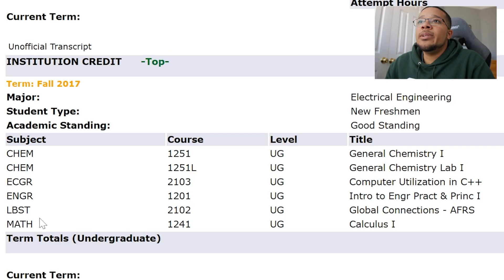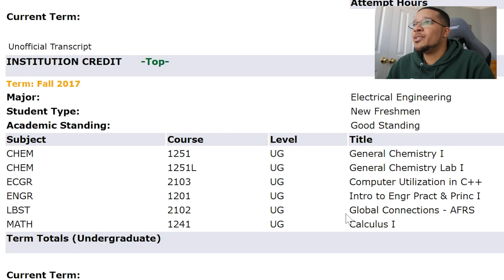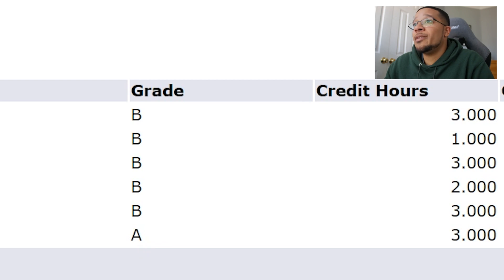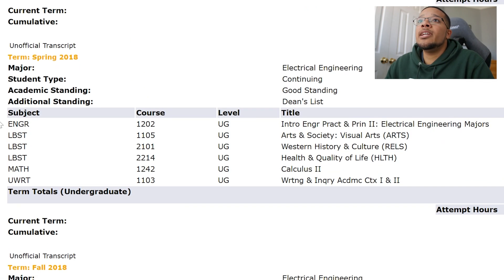Next I had an LBST class — liberal studies. You can see on the degree requirements there are LBST and writing courses. For me I had an Africana Studies class where we studied African culture; I got a B. Then I had MATH 1241, Calculus 1 — pretty self-explanatory, derivatives and math — and I got an A in that course. That was my only A for that semester.